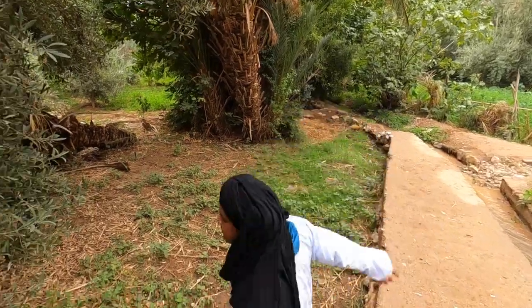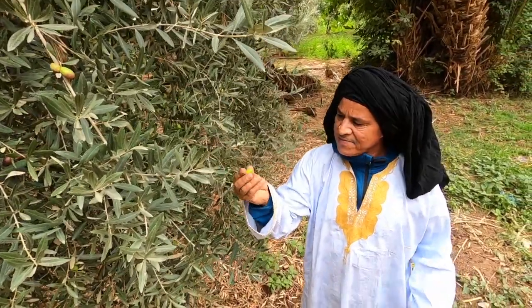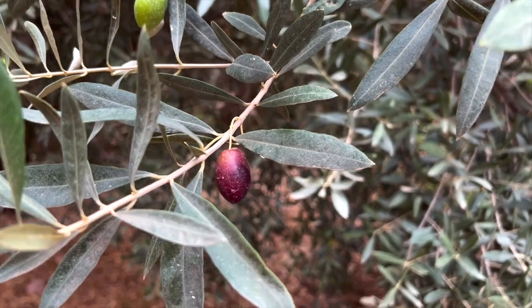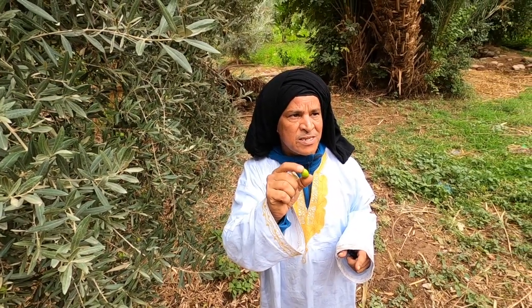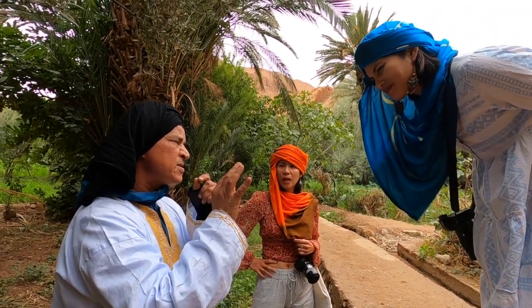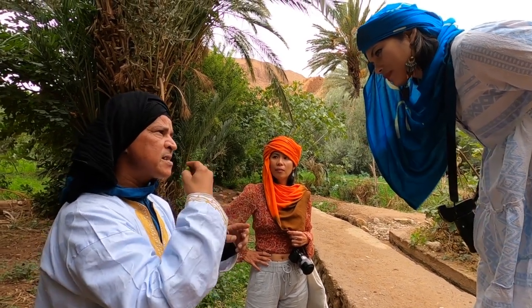The olives — now we start to collect the first ones. We open them and put them in salted water. We change the water for a month or two months when they are salty so we can start to eat them. We change water every week, because the olives are very bitter. We can't eat them raw. When they are salted we can start to eat them.